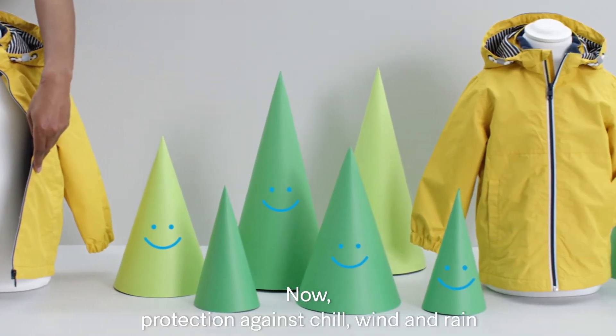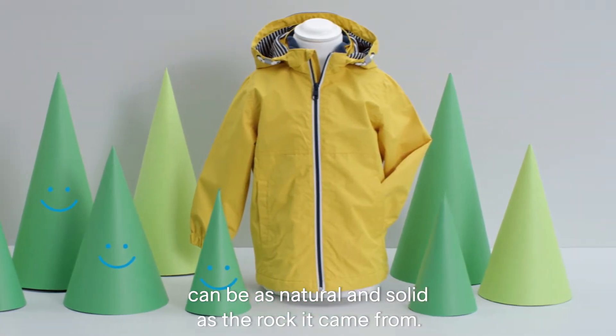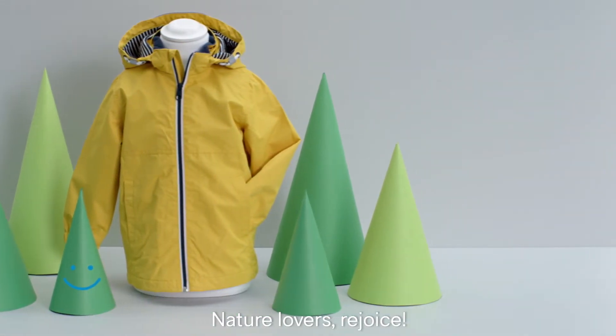Now, protection against chill, wind, and rain can be as natural and solid as the rock it came from. Nature lovers, rejoice!